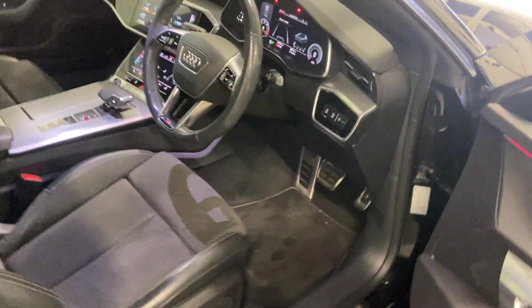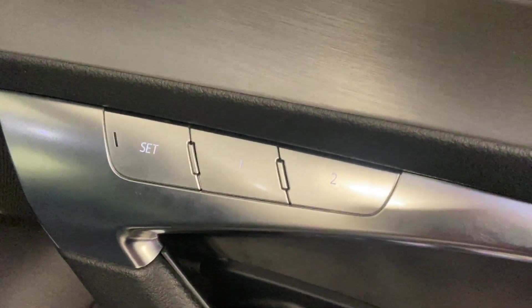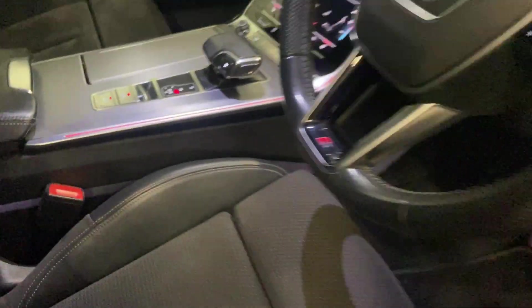Going into the front to show you the driver's seat first. Despite the mileage, it's still got plenty of support in the seats. Speaking of support, it does come with lumbar support, as well as electric memory seats, and they are heated as well.